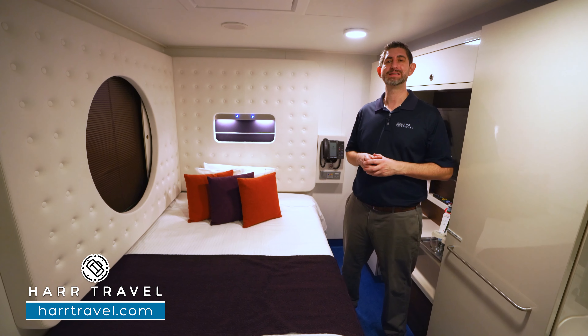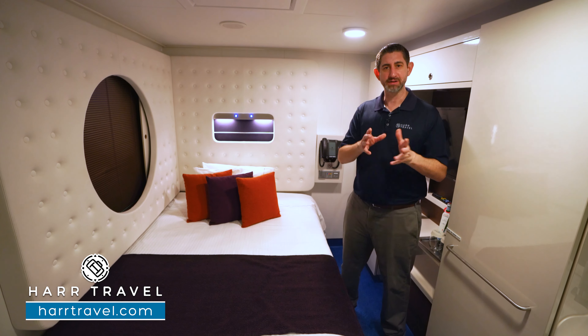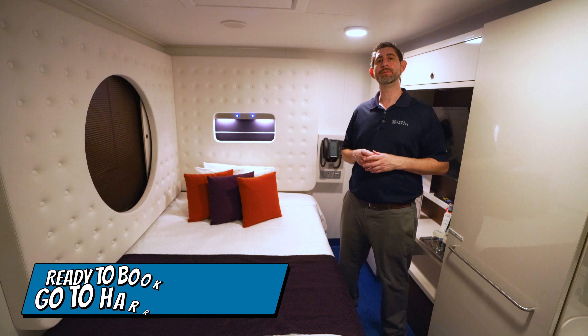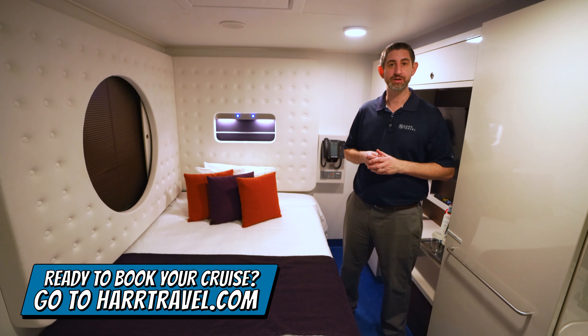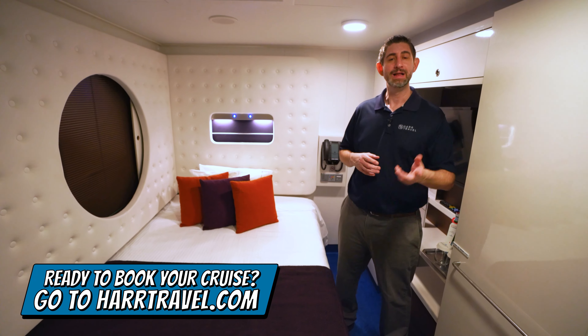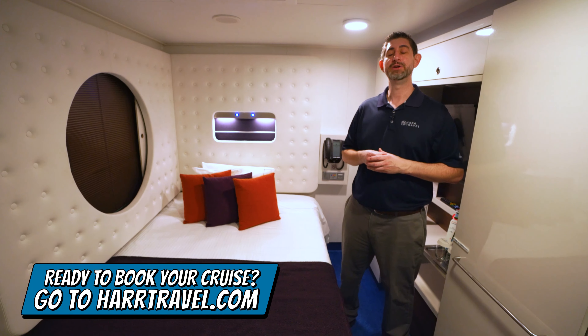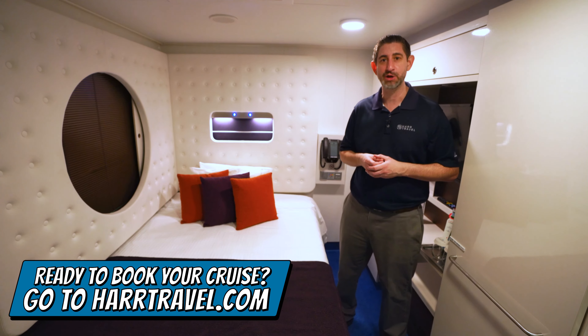This particular category is a studio room. I love that they have the studios here on board. When you're ready to book this room or any room or suite with Norwegian, Oceana, or Regent, make sure you do it right on hardtravel.com. You can take advantage of the interactive deck plans to pick the perfect room or suite for you, your friends, family, or group at an incredible value.